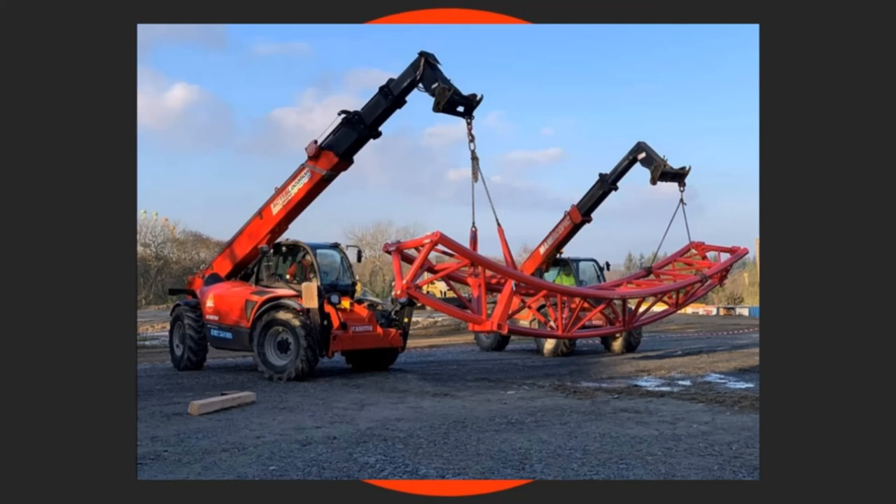Thank you very much for watching this construction update on Vertica at La Reque des Trois-Cures. Make sure you like the video if you've loved it, comment your thoughts and theories down below, subscribe to the channel and click the notification bell, and share the channel with your friends, family and on your social media. Let's get this channel to 1,500 subscribers before the end of the year — we're at 1,260 right now as I'm recording this.